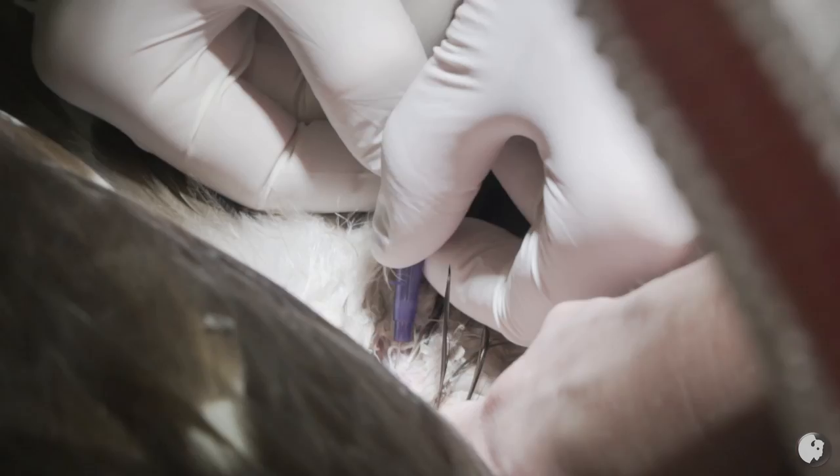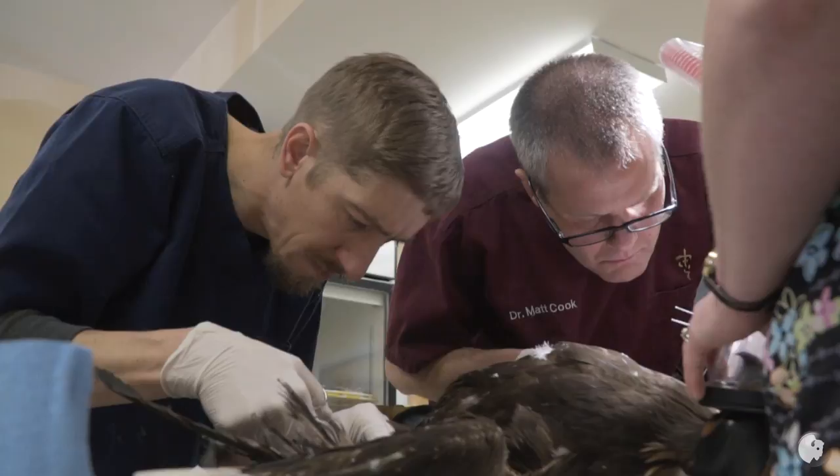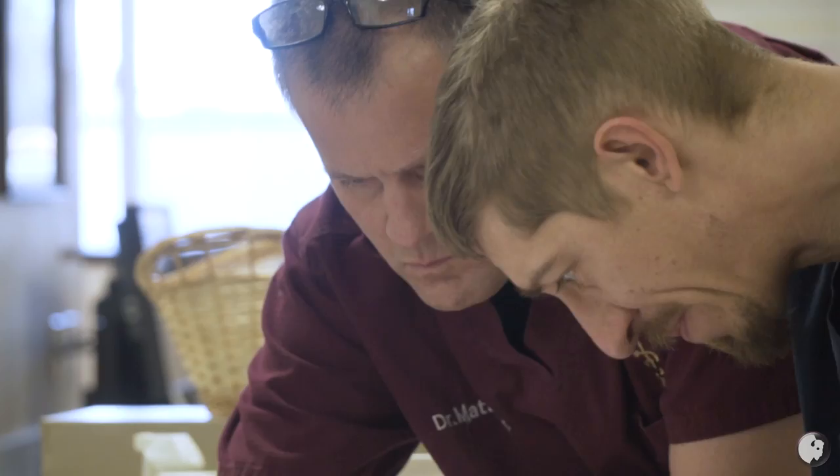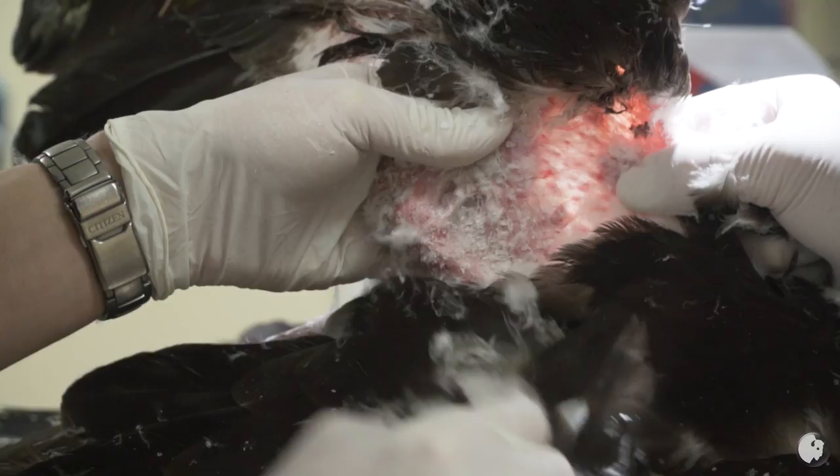We then started to prep the bird for surgery. We had to start pulling feathers around the surgical site, which is super intense. I mean, they are a huge bird with really tough feathers, and pulling on that just felt really strange.